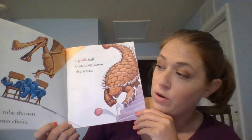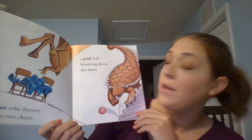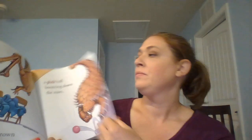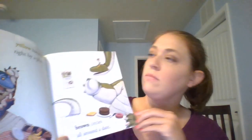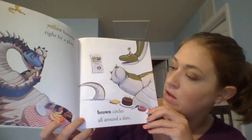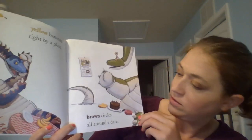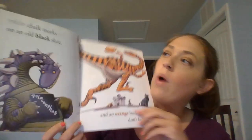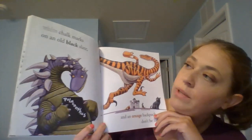A blue robe thrown across two chairs. A pink ball bouncing down the stairs. Yellow bananas right by the plate. Brown circles all around a date.